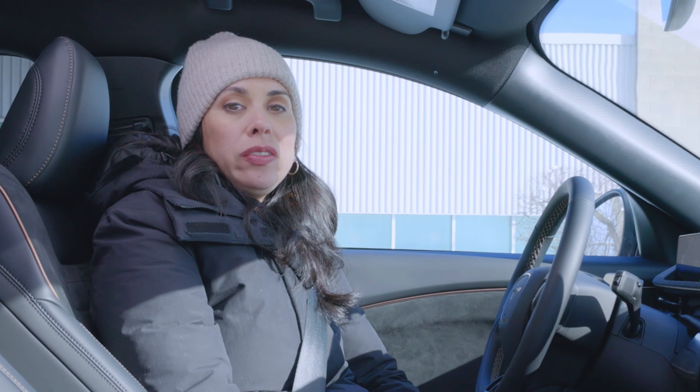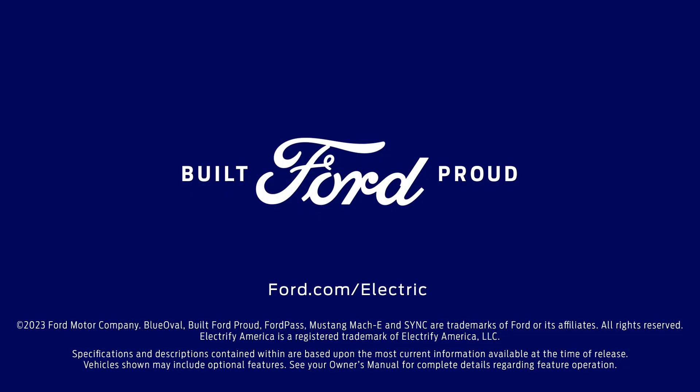For more information about charging your Ford EV, visit Ford.com/electric.